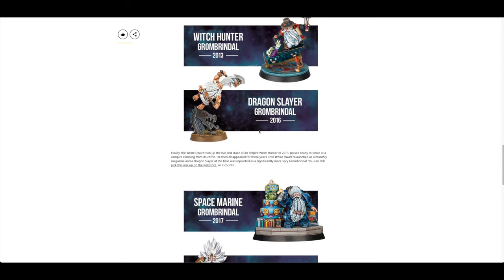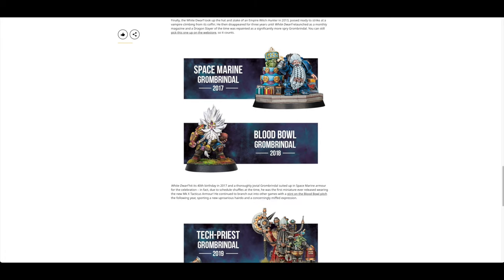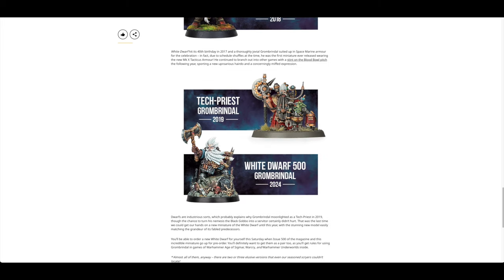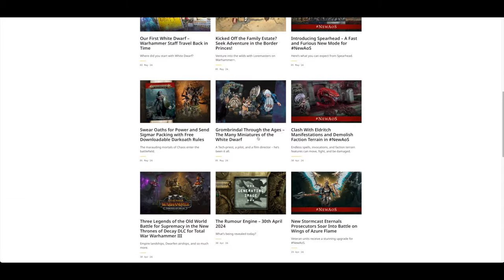The 2013 issue featured a Witch Hunter, then Dragon Slayer in 2016, 2017 Space Marine, Blood Bowl, Tech Priest in 2019, and then White Dwarf 500. Has Grombrindle had more miniatures made of him than any other character? Maybe.